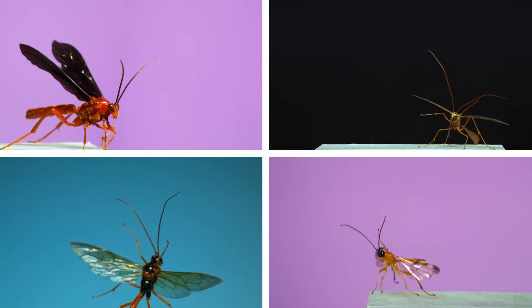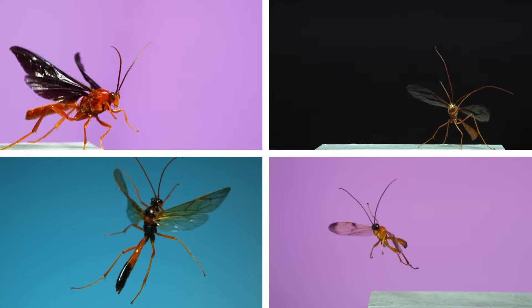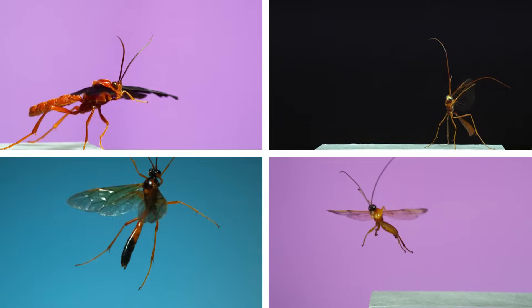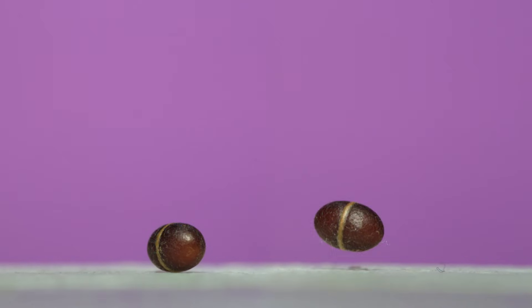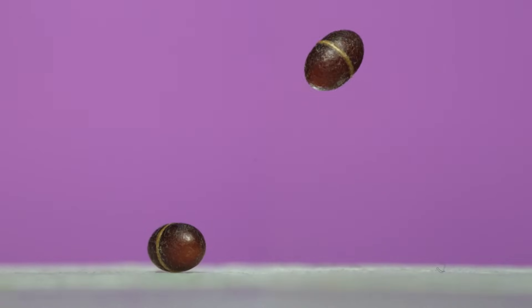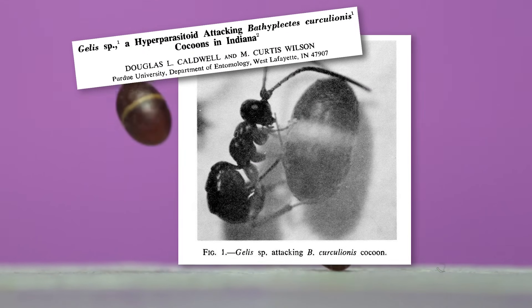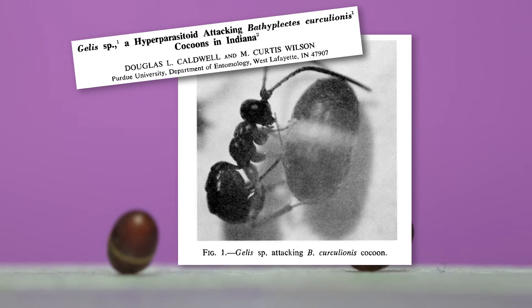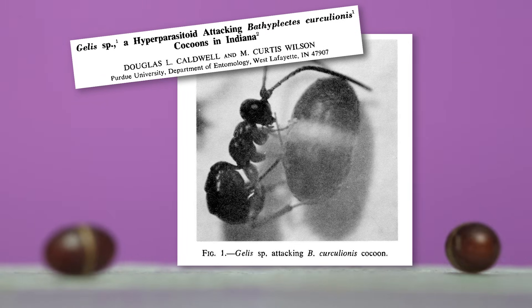These wasps are in the ichneumonid family, of which there are thought to be more than 60,000 species, and each one of them is parasitic, usually targeting another insect host. In fact, as I was filming these jumping ichneumonid cocoons, I came across a research paper from 1975 that reported a different species of ichneumonid wasps that targets these cocoons as its host, making it a hyperparasitoid — or a parasite of a parasite.